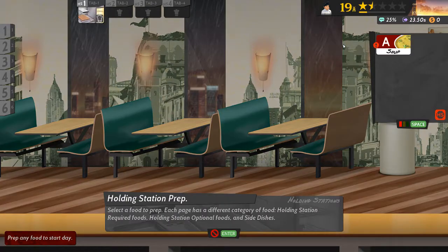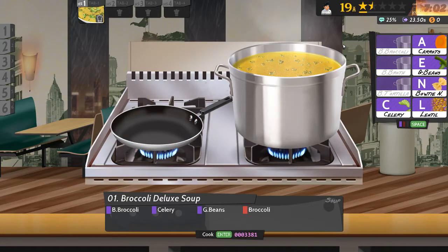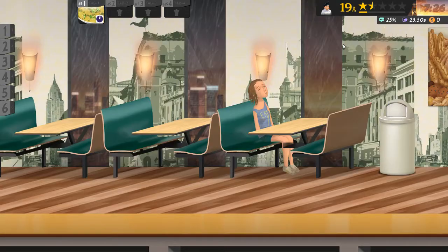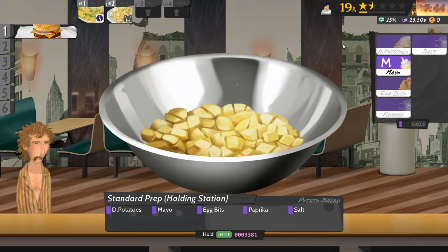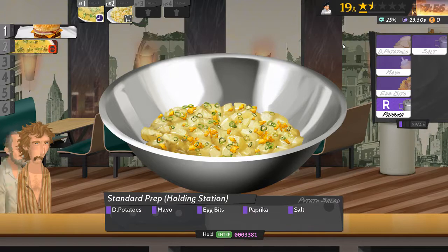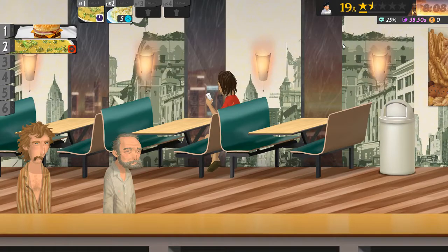Okay, number one is soup - broccoli, celery, and more broccoli apparently. That's got some soup on the go. Now for the potato salad: mayo, egg bits - that's nice and descriptive - paprika and salt. Yeah, I don't think I'll be making too much of that.